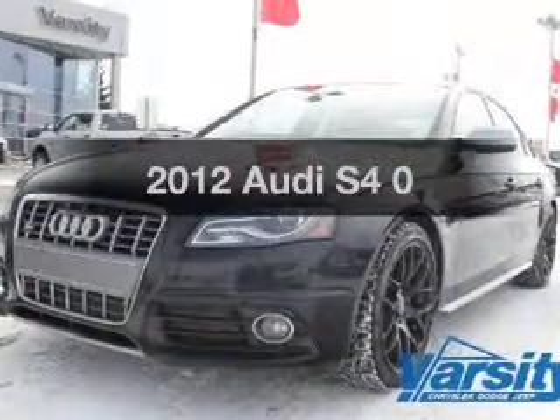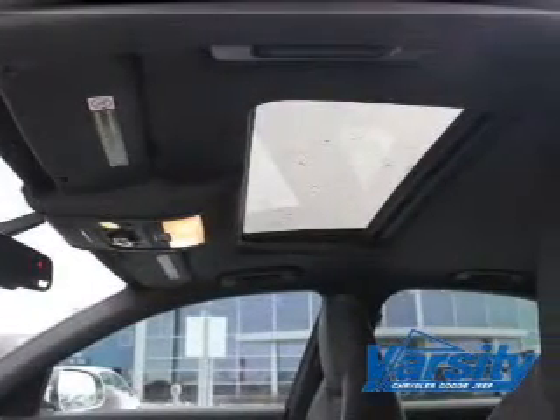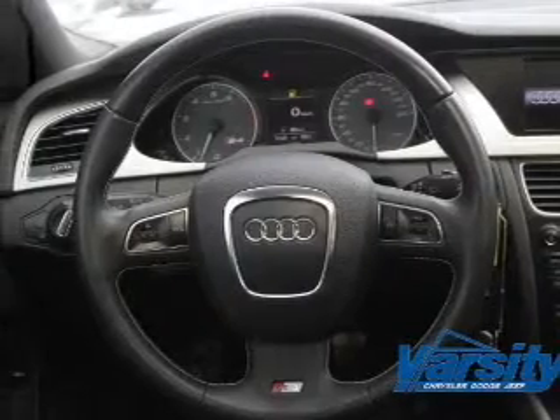Introducing the 2012 Audi S4. This is the set of wheels you've been looking for. The powertrain includes all-wheel drive with a solid six-cylinder engine connected to a manual transmission that will keep you in touch with your vehicle.